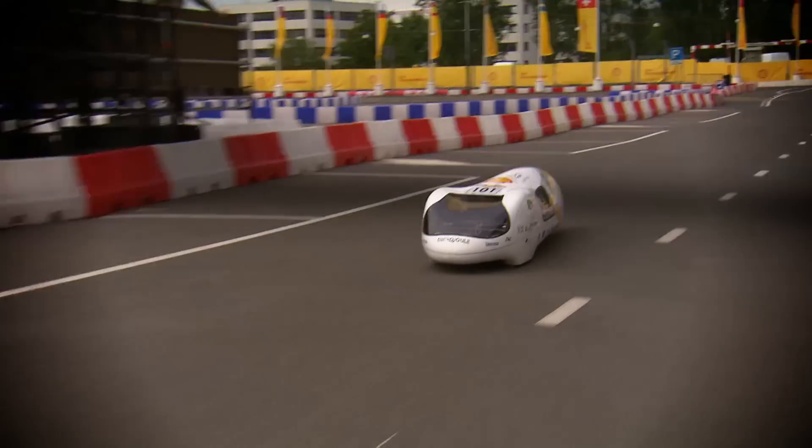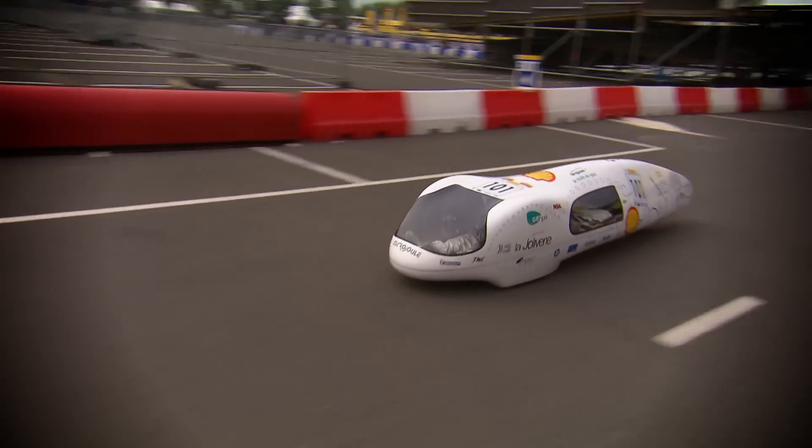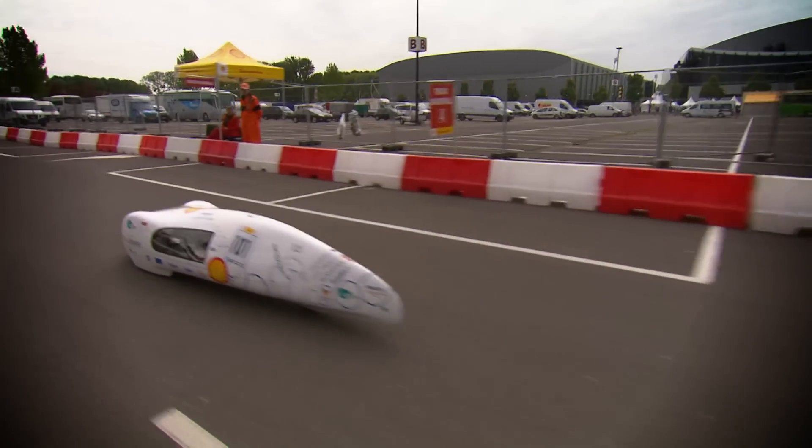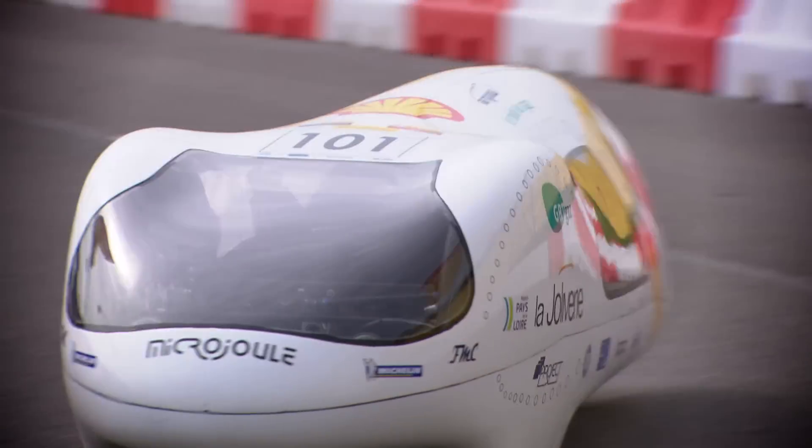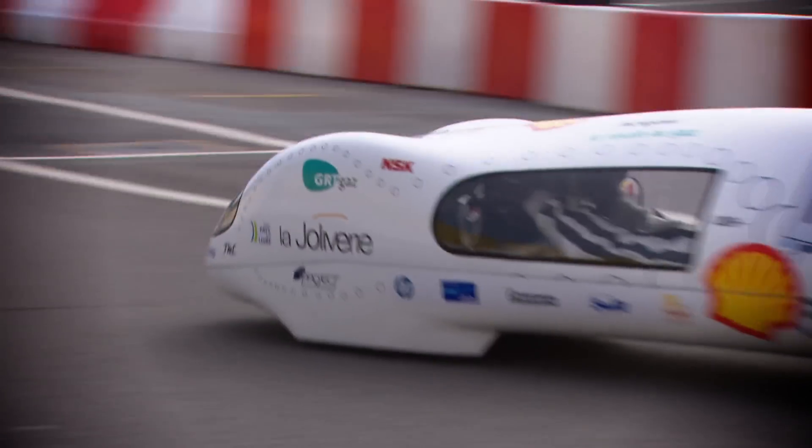We chose the gas — the CNG. It has about four times less CO2 emissions than a gasoline engine. It's a very good solution for the future. We chose CNG because it fits perfectly with the spirit of the Shell Eco-Marathon.